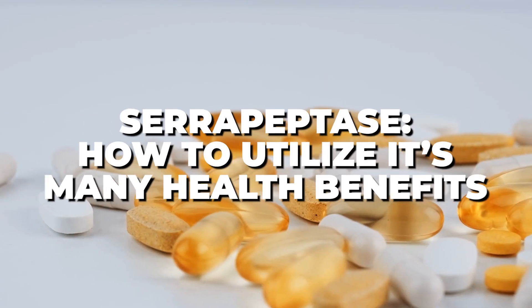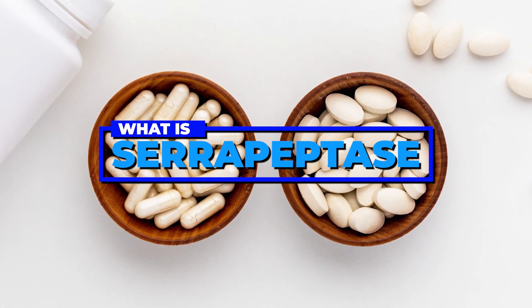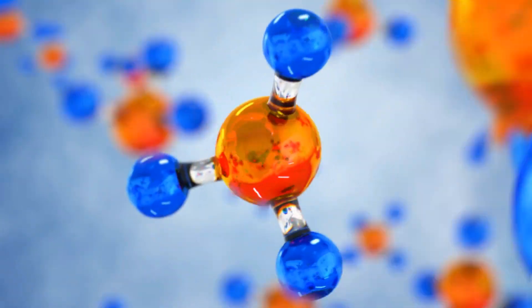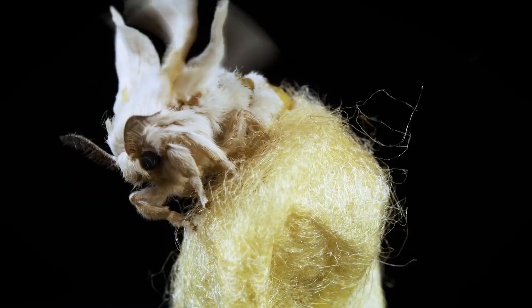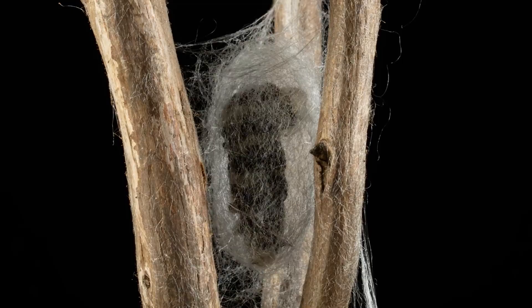This video is going to teach you about serrapeptase's mechanism of action, its top advantages, and how to take it as a supplement. Serrapeptase, also known as serratiopeptidase, is a proteolytic enzyme — a fancy way of saying that it helps to break down proteins. Interestingly, serrapeptase was initially discovered in silkworms as the enzyme that facilitates the emerging moth to dissolve its cocoon, a feature that also has beneficial effects in humans.